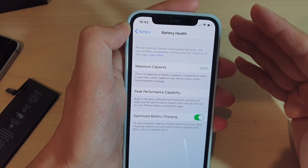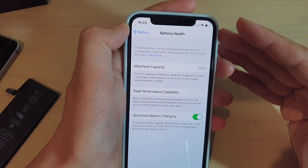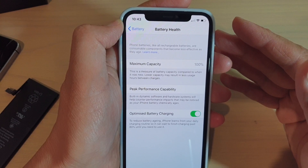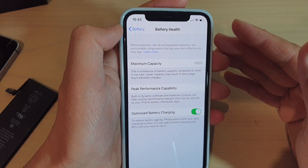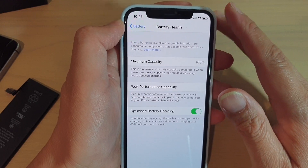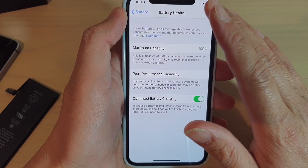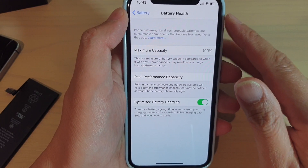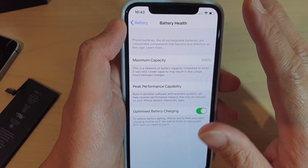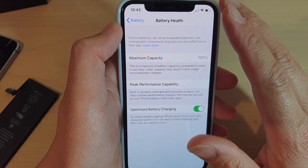Also avoid excessive heat. For example, when you are traveling in a car using your phone's GPS on a very hot day, you may notice the phone gets really hot. Or if you are charging your phone in the car while using it at the same time, the phone can get very hot. That can definitely cause damage to your battery health.